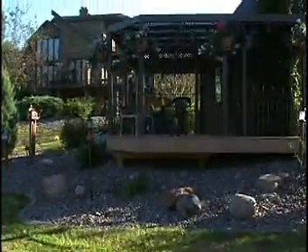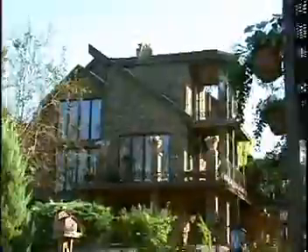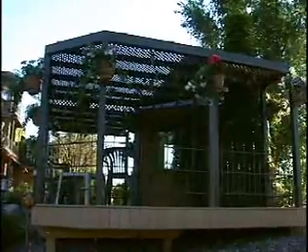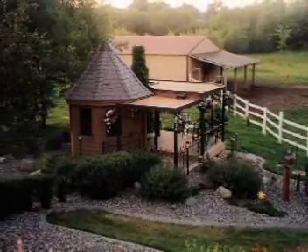We also relandscaped the whole thing, changed the whole look, and made it match more with the house. Before, it was really drab and ugly, and we wanted to make it a real focal point of the whole property. So essentially, that's what we did.